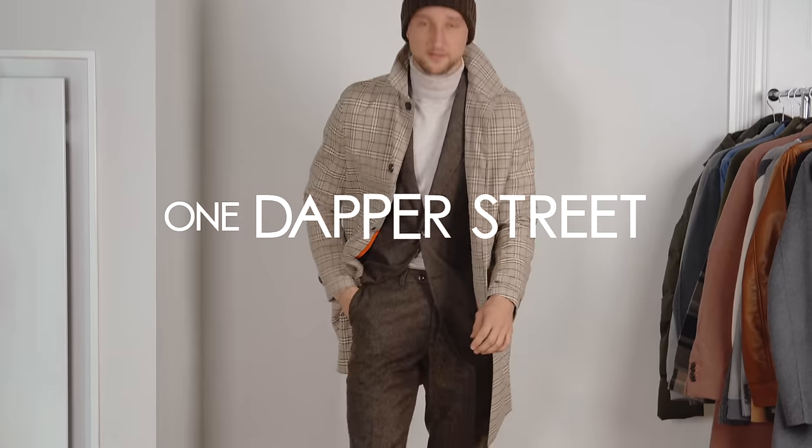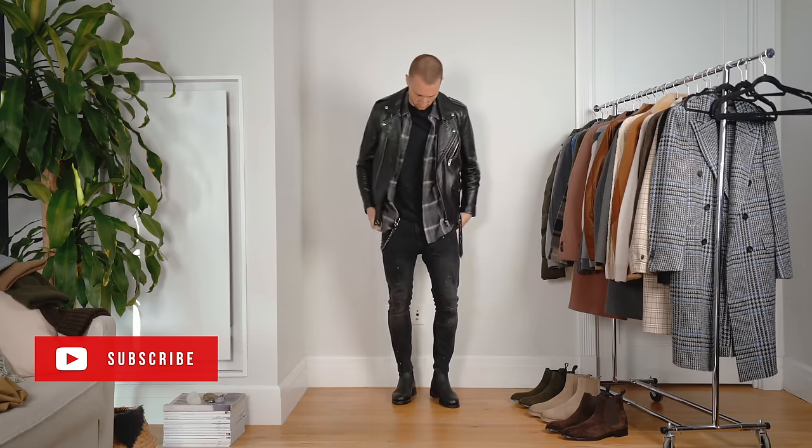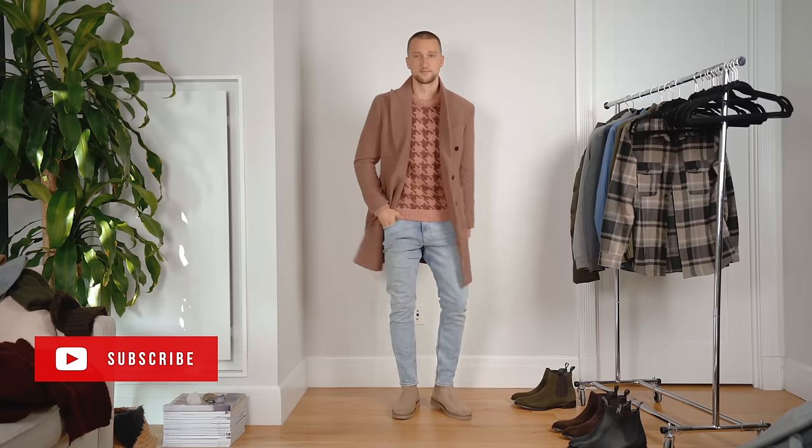What's going on guys, my name is Marcel Flores, welcome to my YouTube channel One Dapper Street and welcome to another outfit inspiration video. Today I've got 12 looks for you with four different Chelsea boots for you to get inspired.